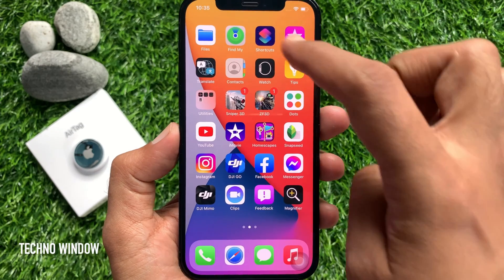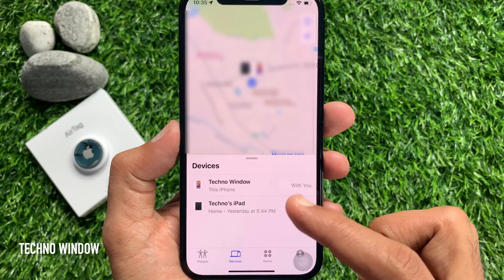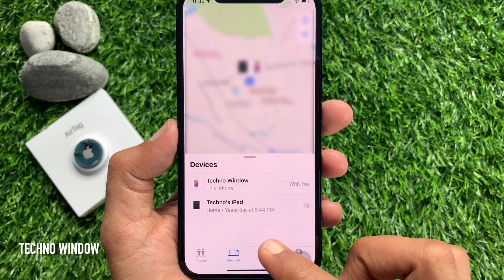First, open Find My App. Tap Devices or Items. In the Devices, you will see your Apple devices. Tap Items for AirTags.